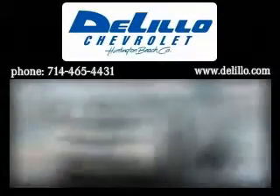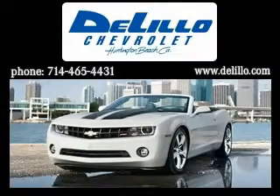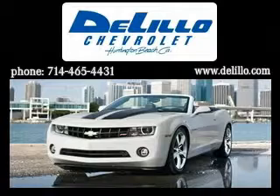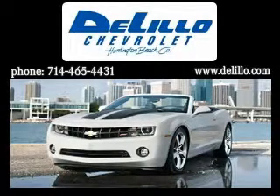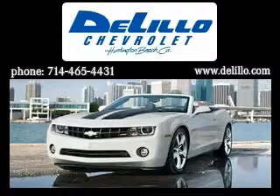Delillo Chevrolet has been family owned and operated since 1962. We've been delivering new and used vehicles using this successful hometown family service because we know it works. In a world full of megastores, Delillo wants to keep your sales and service experience simple. There are no high pressure tactics here.